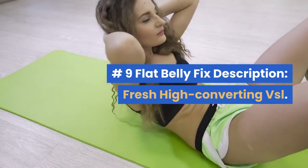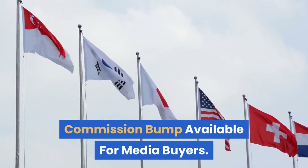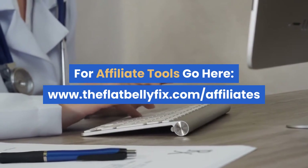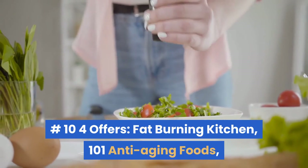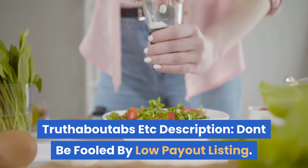Number nine: Flat Belly Fix. Description: Fresh, high-converting VSL. Commission bump available for media buyers. For affiliate tools go to www.theflatbellyfix.com/affiliates.